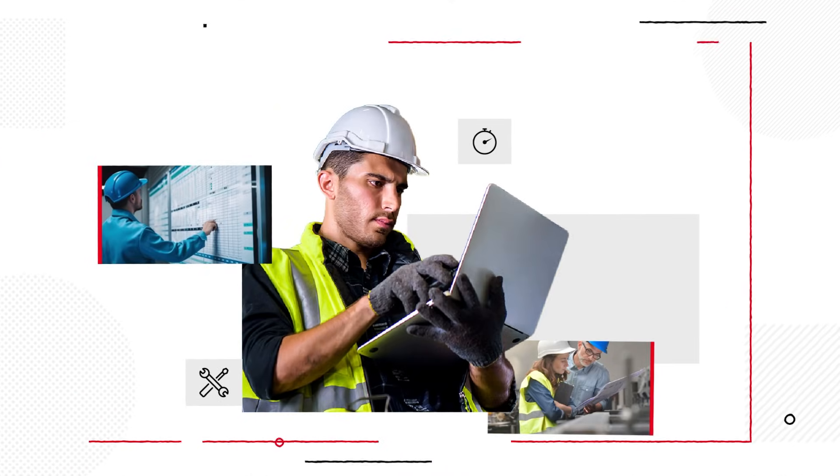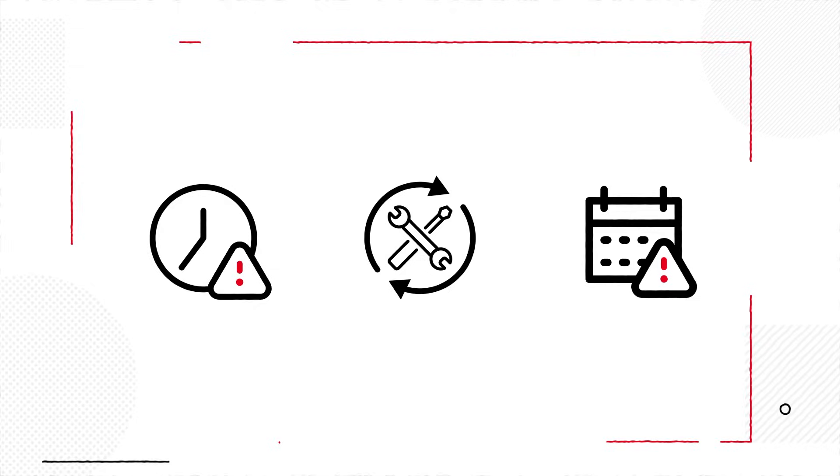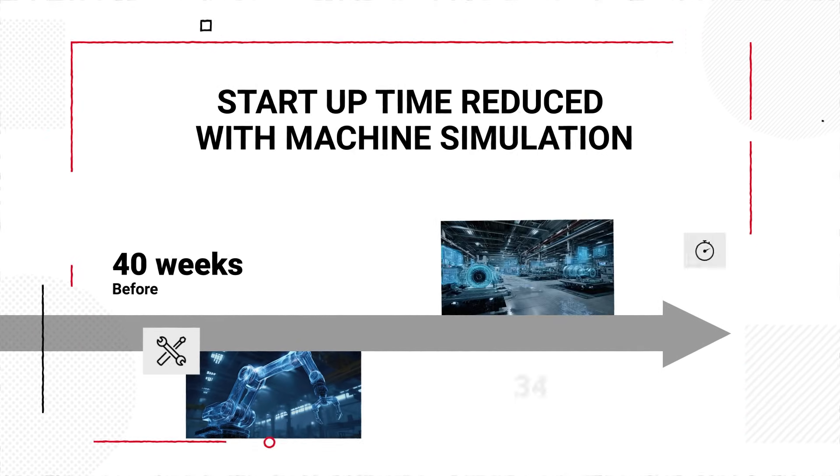The team had no time for proper debugging. Every startup meant reworked delays and broken schedules. Something had to change. With 3D machine simulation, startup dropped from 40 to 34 weeks.